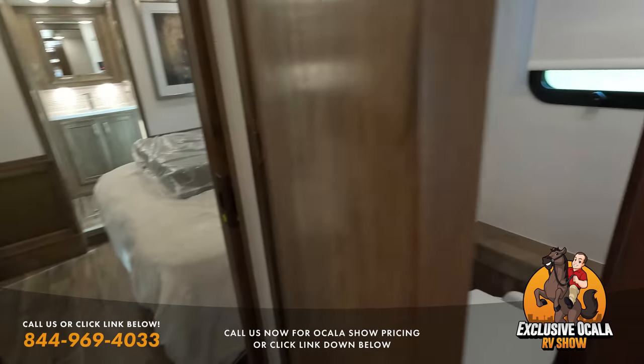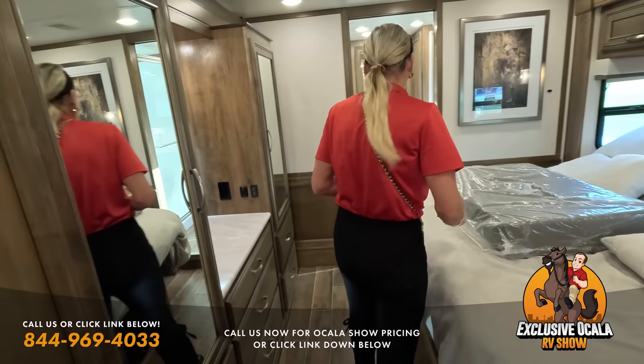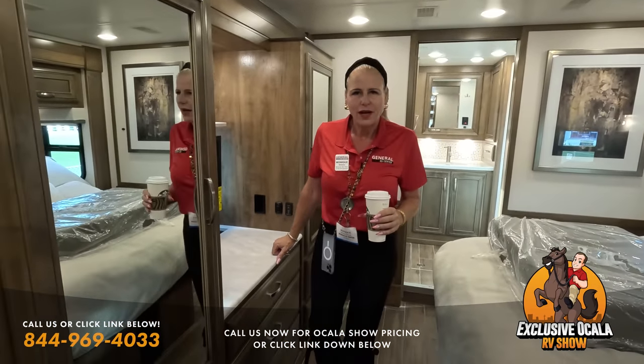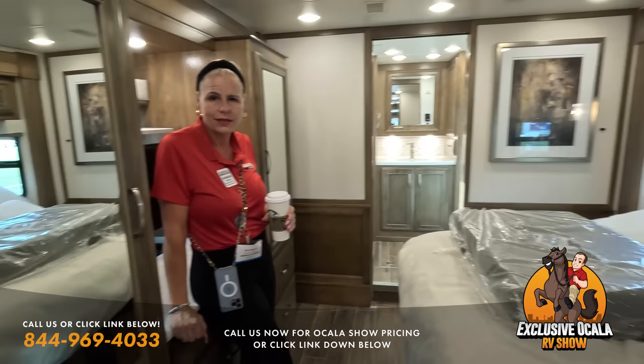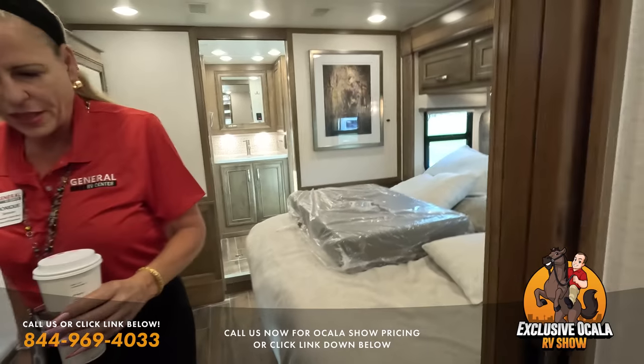The bath and a half means plenty of room for sleeping and bathroom needs — a big deal for many buyers. The 39T2 floor plan has something for everybody. We also get a quick shout-out to Prime Poop Position, a product from Monique's outside business. Now let's move on to the Fleetwood Discovery.